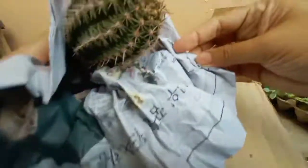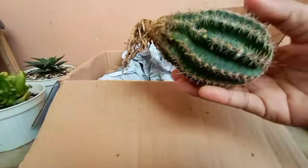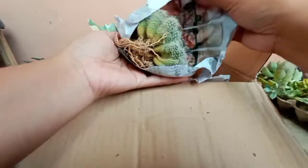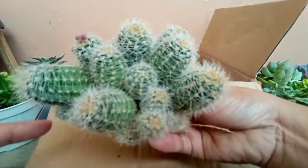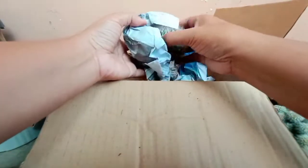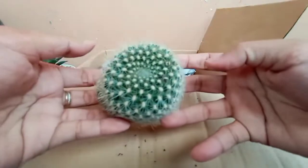Next is... I think this is a variety of Echinopsis. Thorny! Medyo masakit hawakan. Ingat-ingat lang! The next is... I don't know the ID of this Echinopsis, guys. Ganda kasi ng pagka-clump niya, and yung flowers niya — ganda din. Perfect! Next is... I think this one is a Mammillaria cactus. But not sure.